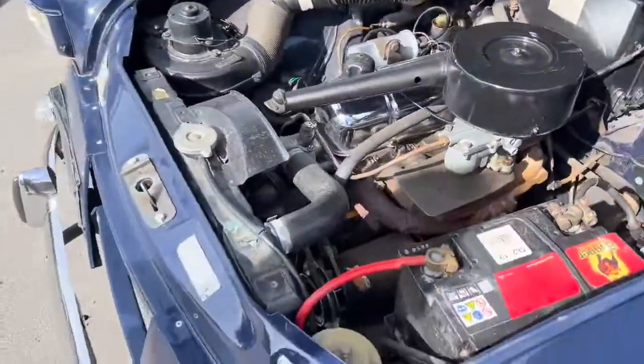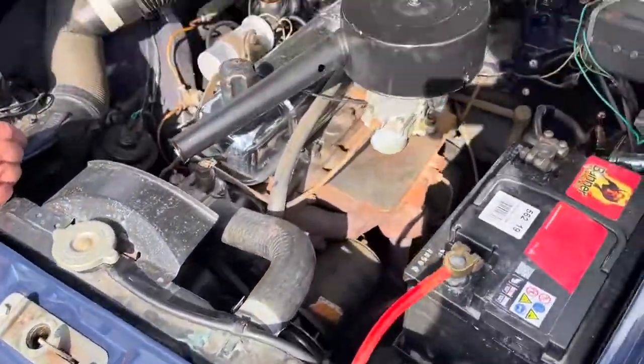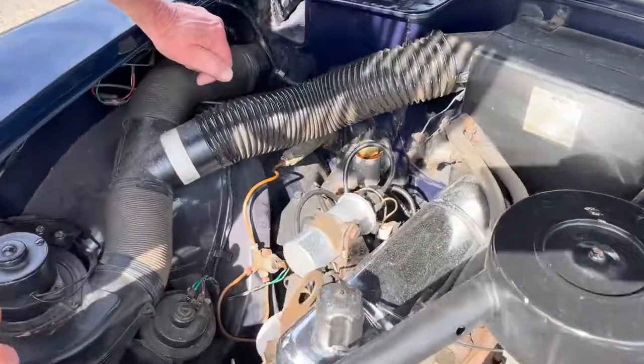Lovely engine bay. You've got all this front slam — it's all in lovely condition. Nice and original and genuine under there. Not being messed about with.